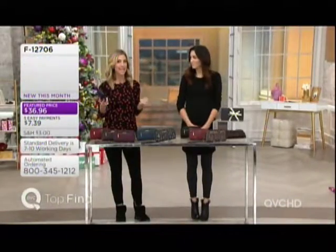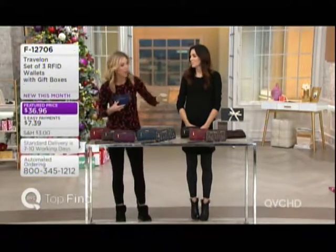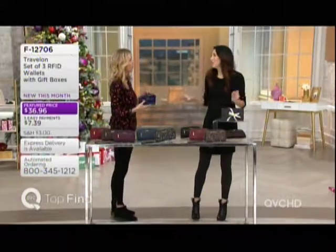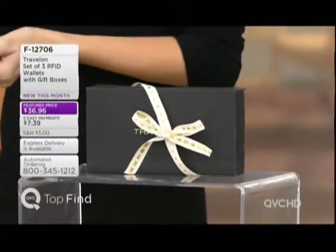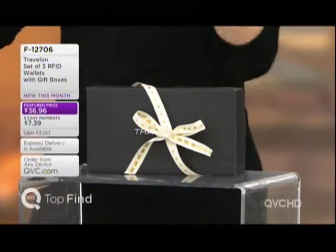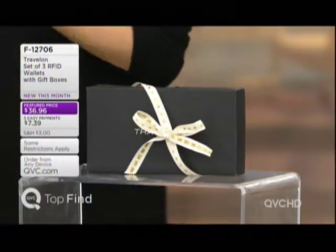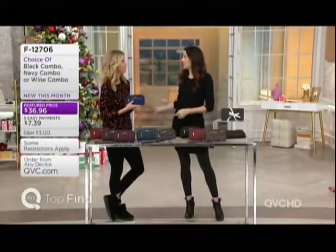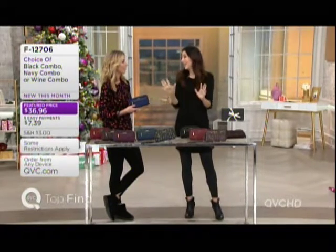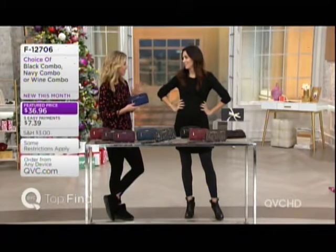You're getting three gifts because each one comes with its own gift box. So if someone comes over and says 'I brought you a holiday gift' and you completely forgot, all you have to do is slap a bow on this and you're ready to go. A teacher, a daycare worker, a babysitter — anyone nice enough to take care of things for you is taken care of.